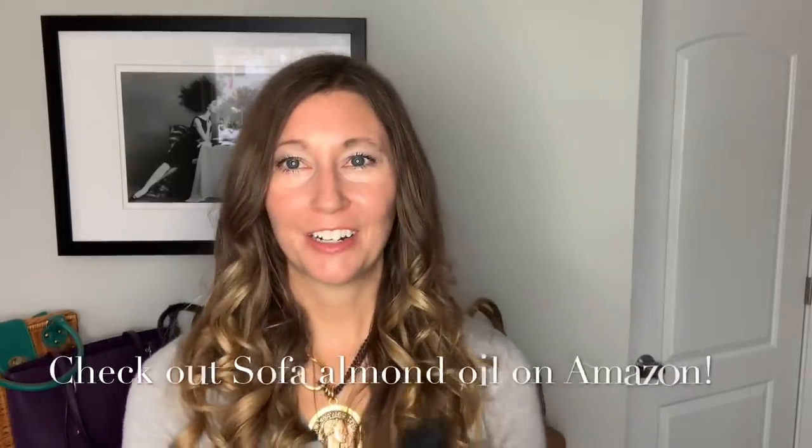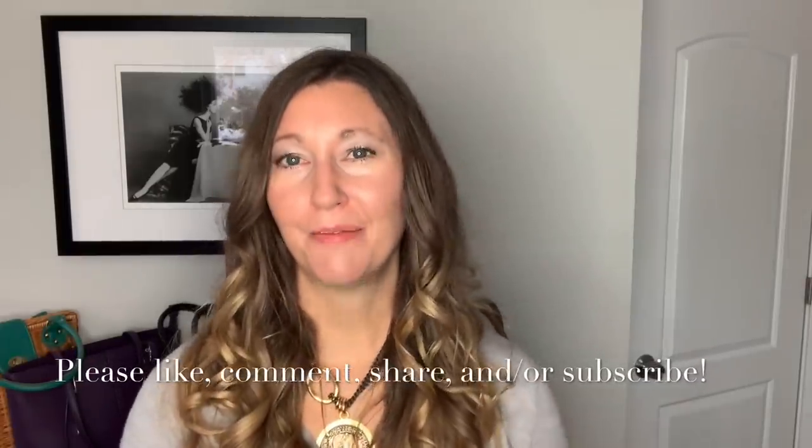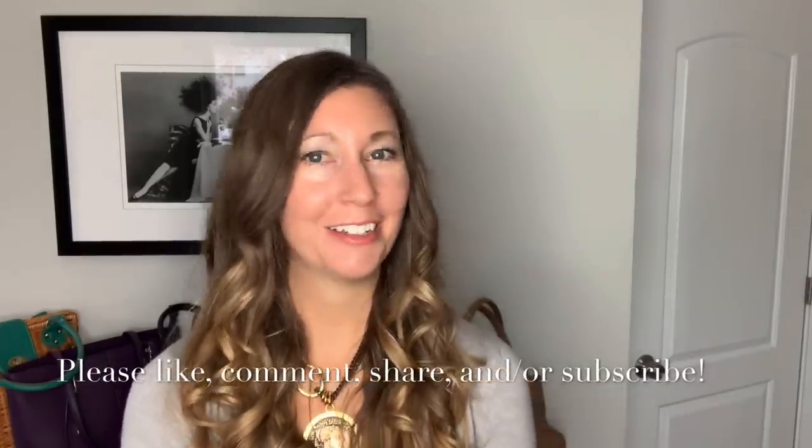Thank you so much for watching. Be sure to check out Sofa Almond Oil on Amazon. If you like this video, please like, comment, or share, and please subscribe for free awesome weekly content, including regular giveaways.